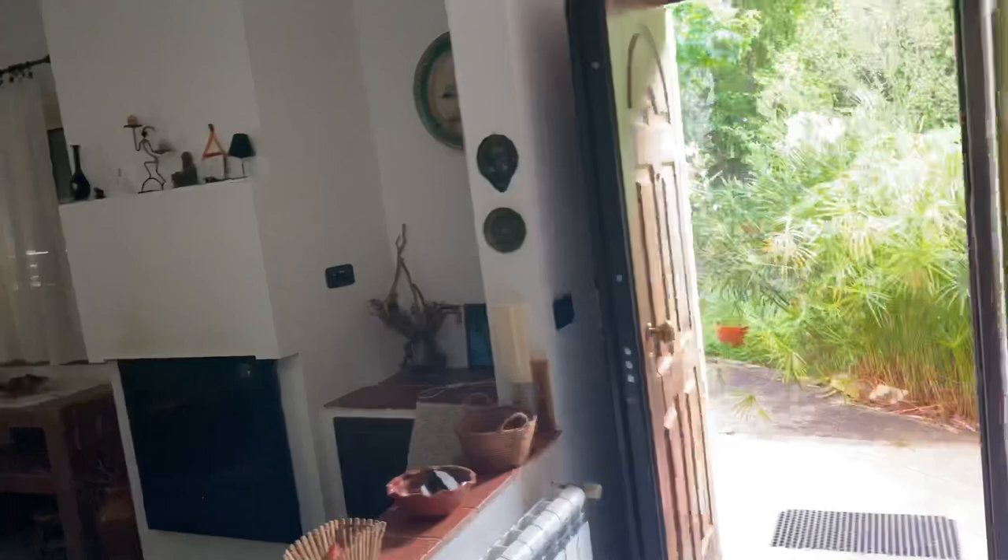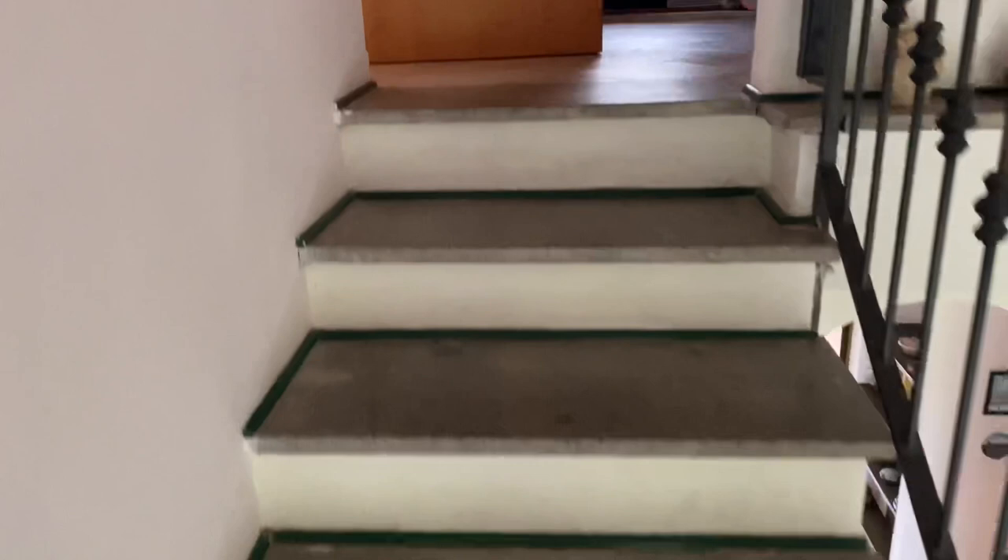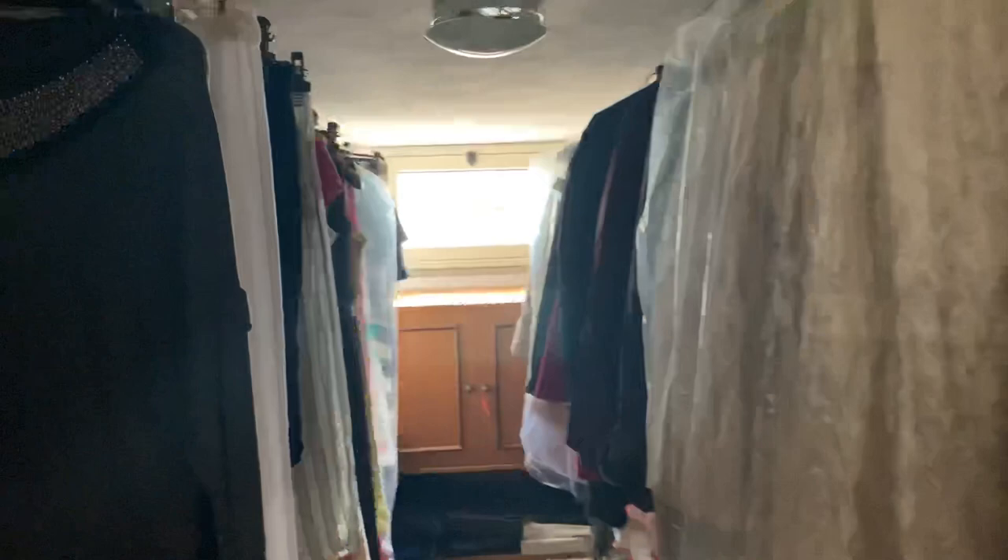This is the first floor. Now let's go up to the second level. The house is 180 square meters total — 90 downstairs, 90 upstairs. There's a beautiful window on the staircase. Up here on the second level there's a big closet, which I would totally need.